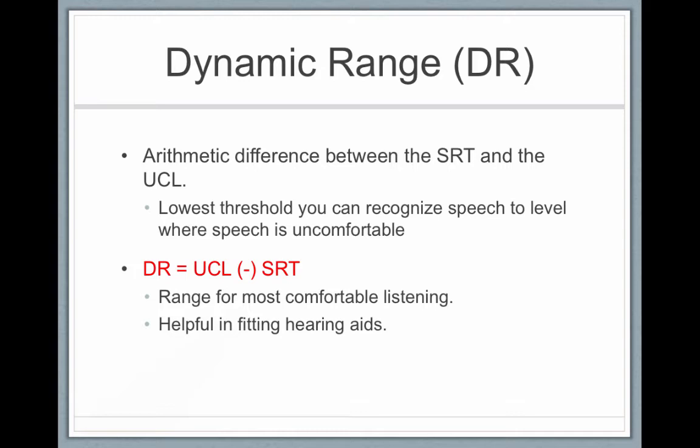A person's dynamic range of hearing is the arithmetic difference between their SRT and their UCL. The dynamic range equals UCL minus speech recognition threshold, and that is the range of comfortable listening, which is helpful for fitting hearing aids. For someone with normal hearing, the dynamic range is very large — for example, if UCL is 110 decibels and threshold is at 10 decibels, that's a 110 decibel range of hearing.